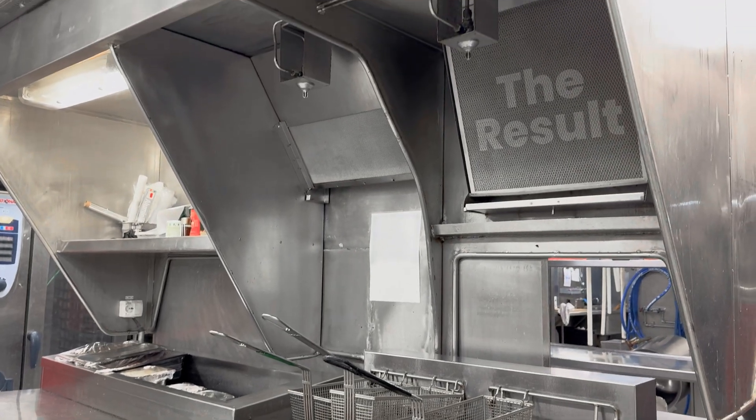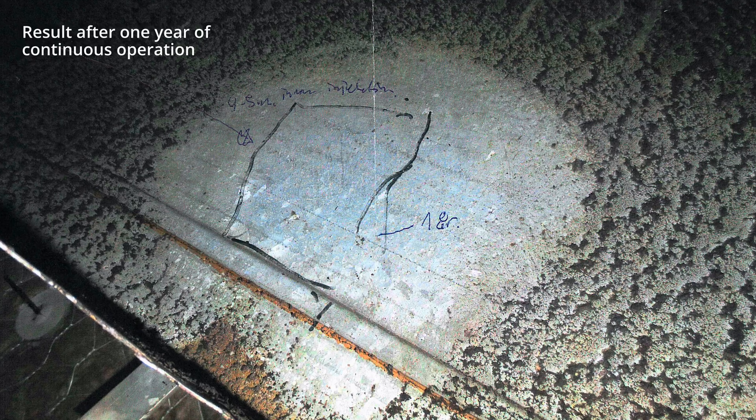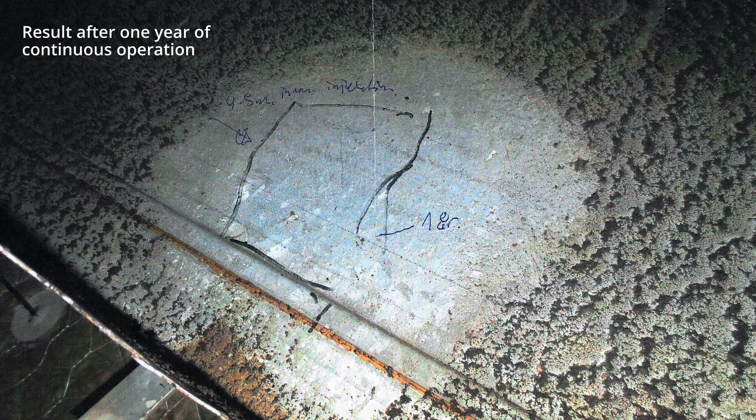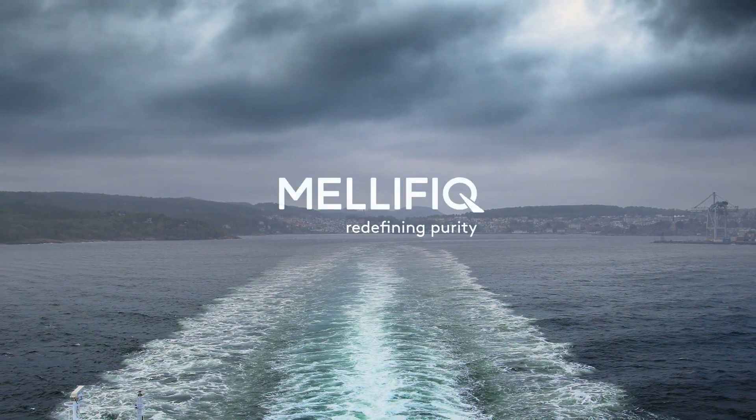To test the system, the ferry independently conducted a rigorous 12-month trial, and the results were undeniable. A section of the galley duct was thoroughly cleaned and designated as a test zone. After a year of continuous operation, the treated area remained completely grease-free, proving the system's effectiveness and reliability.